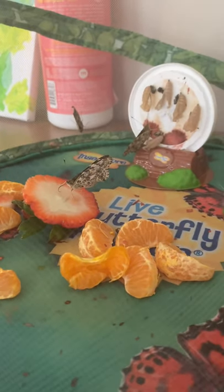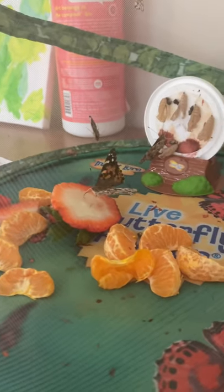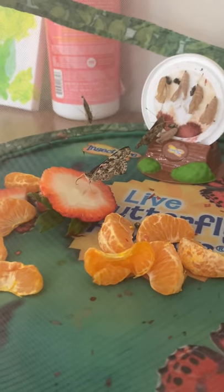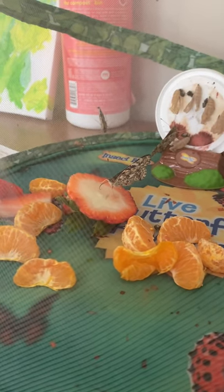So all ten of our butterflies have hatched — no more full cocoons. They've been fluttering around all morning, so that's been pretty fun. I just wanted to show you what it looks like when one is eating.